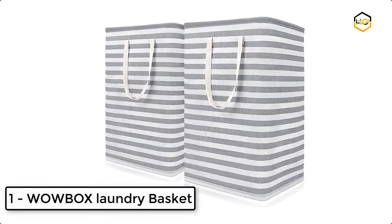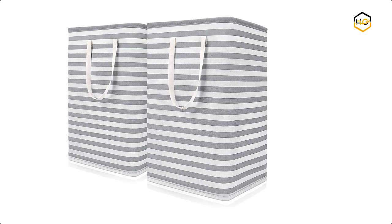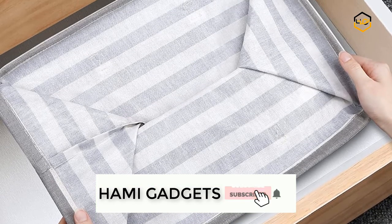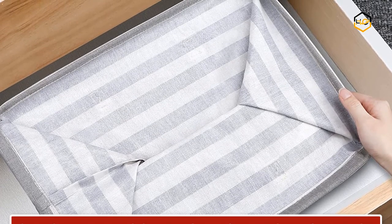At number 1 we have the WowBox Laundry Basket. WowBox Laundry Baskets are made of premium cotton and flax material. The interior features a Piva waterproof coating to keep clothes dry and make baskets easy to clean. You can simply wipe clean with a damp sponge or cloth.